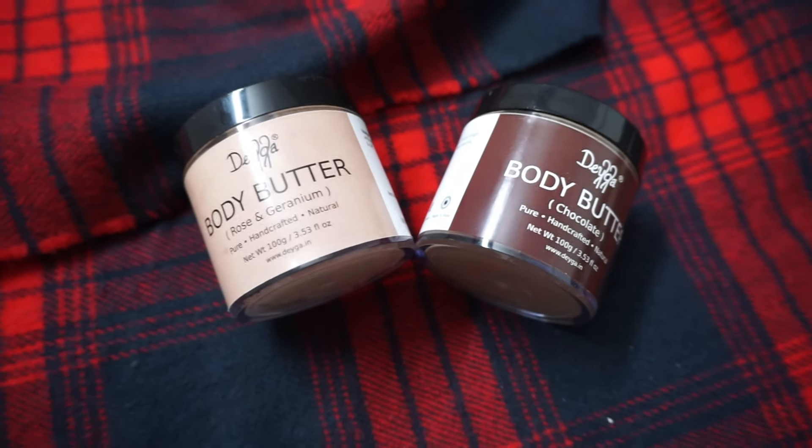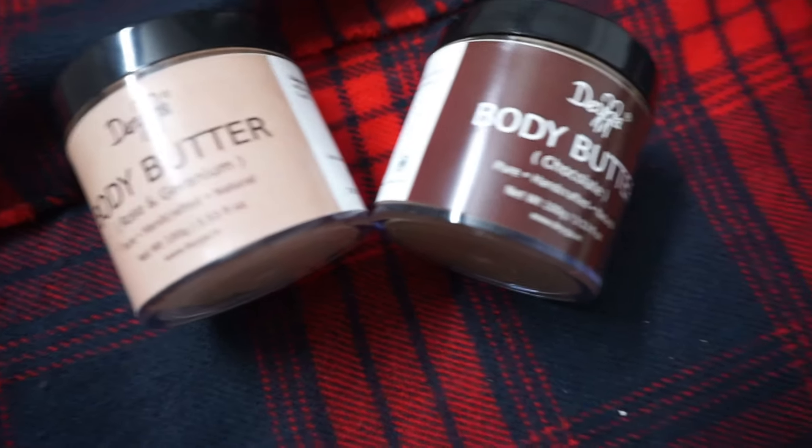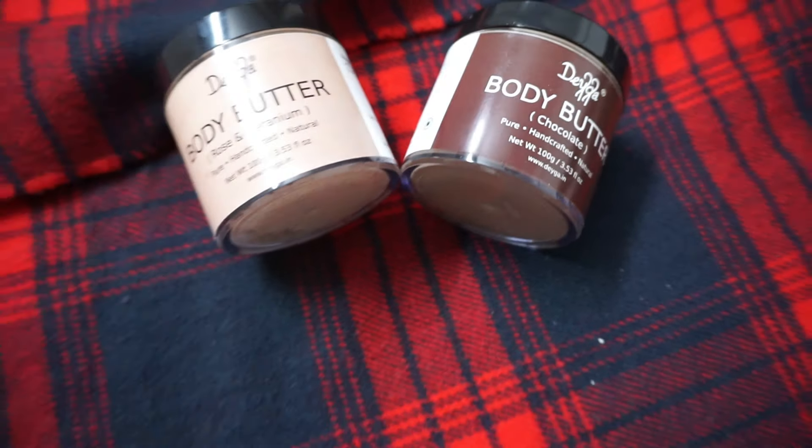The next product I absolutely love is their body butter. The one I showcased initially is the rose body butter, and recently I got the chocolate body butter. I love sharing my products with family and friends, so this is the second tub I've purchased. I absolutely love their body butter because it is extremely nourishing, and considering the very dry climate in India, I absolutely love using it.